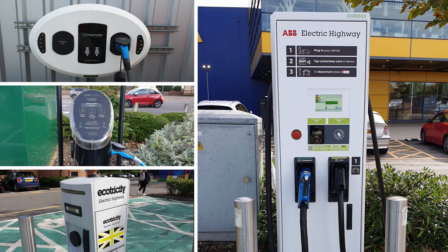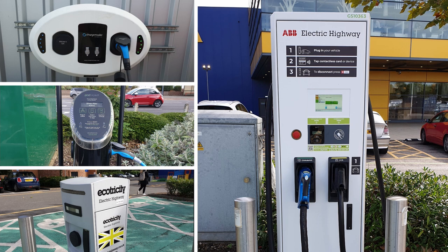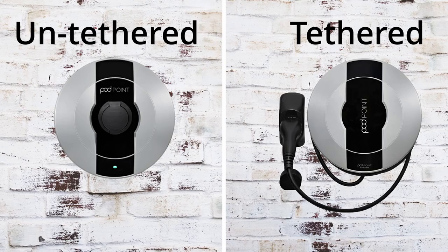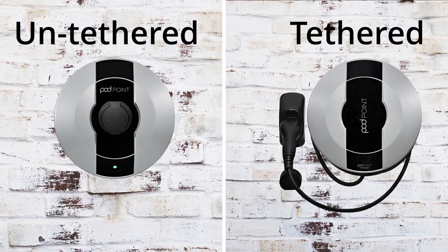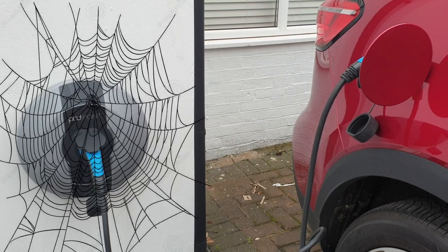There are a large number of street charging options from many different companies, increasing daily. You'll need a dedicated keycard or app to enable charging. For home chargers, companies like Andersen offer many models. The two main decisions are: tethered or untethered, and 3.6 kW or 7 kW. Tethered simply means the cable is permanently fixed to the charging unit — purely a personal preference. I chose untethered because my garden attracts spiders and I didn't want to fight through cobwebs every time I charged.